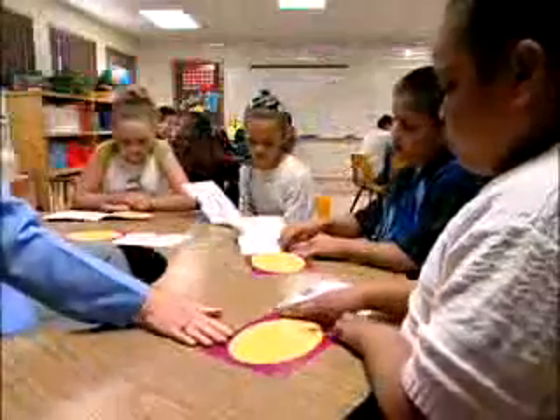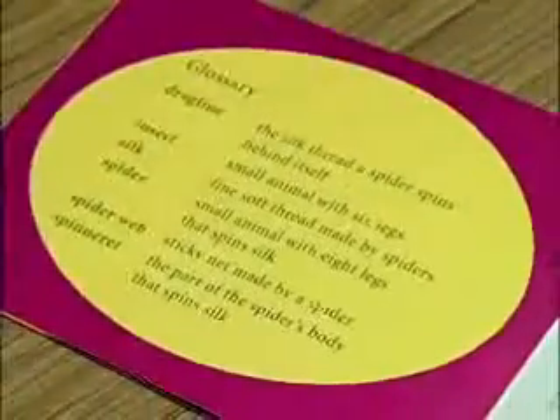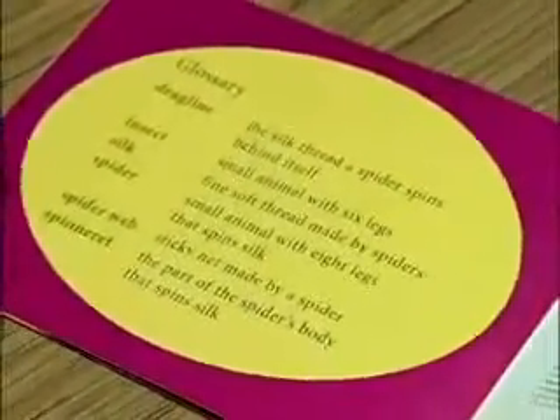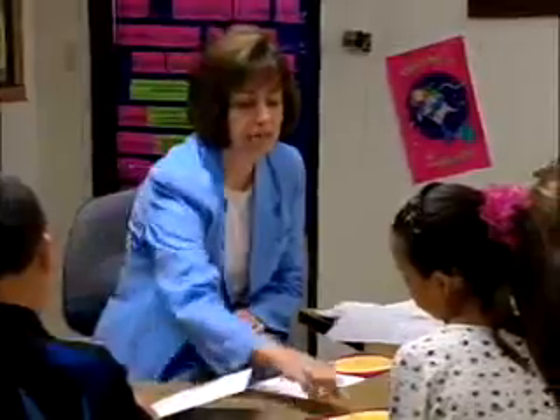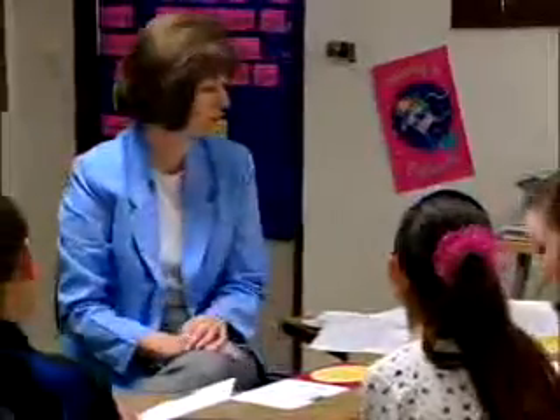Intermediate grade students span a wide range of reading levels. Here are different words that you're going to see when you're reading. The one I want us to look at right now is the very last word on the page — a spinneret.